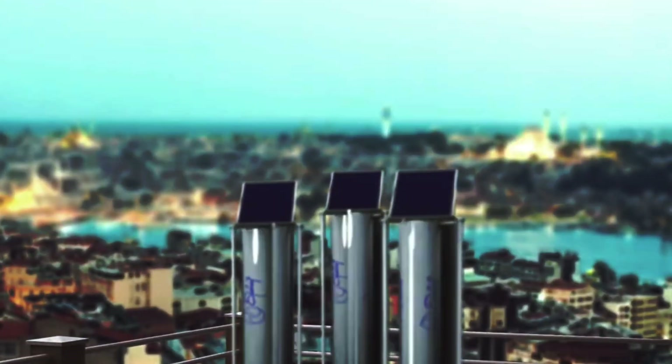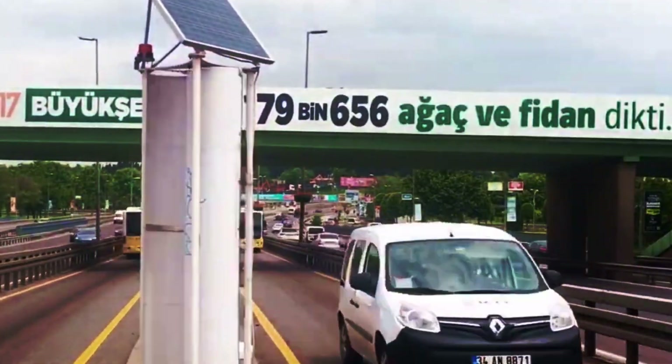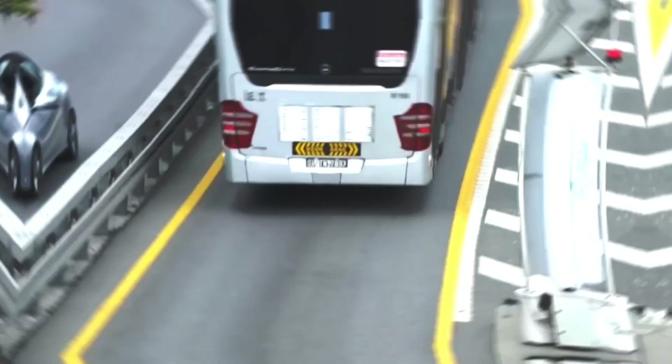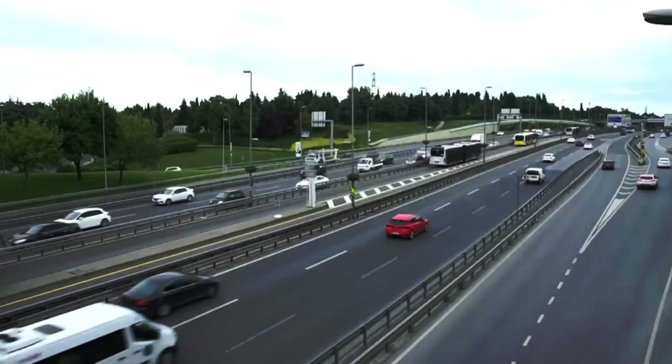The energy potential of Dutch highways, national roads, and railways is enormous, with plenty of unused space along roadsides, central reservations, and railways. By utilizing this space for clean energy generation, valuable land elsewhere can be preserved.